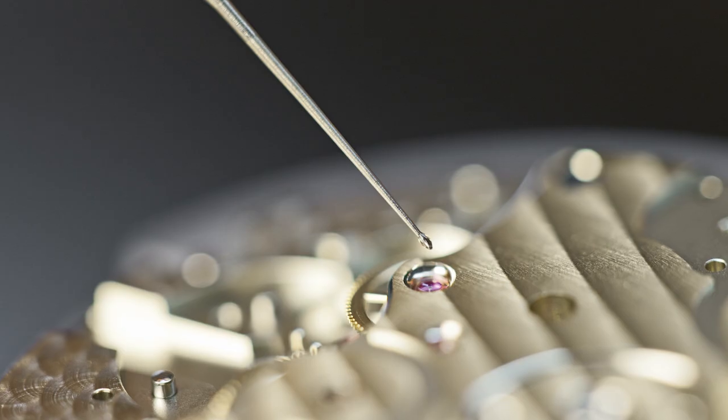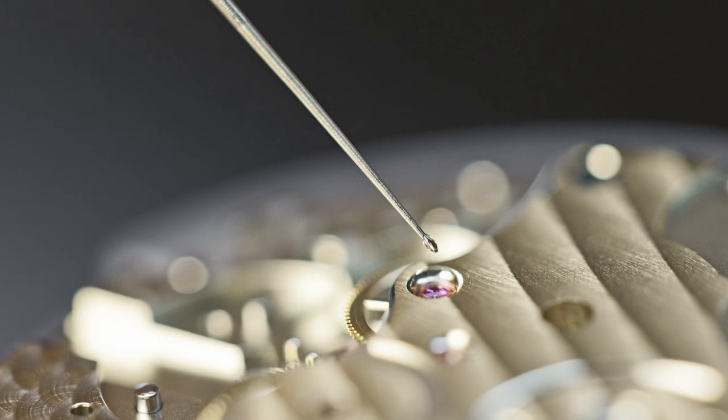At this point we use a very thin oil which will support the acceleration of the escape wheel and is able to rebuild the lubricant wedge very fast when the escapement switches from the braking to the acceleration motion.